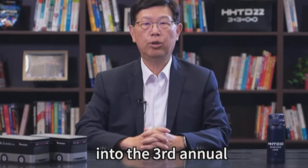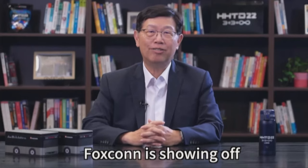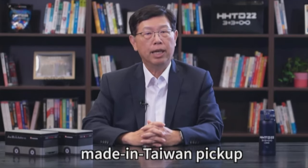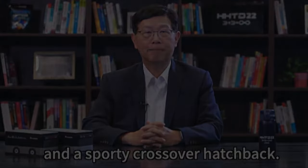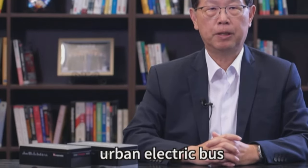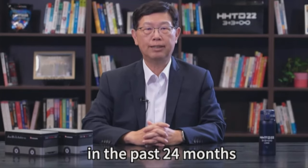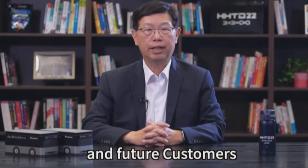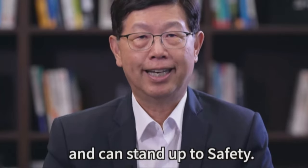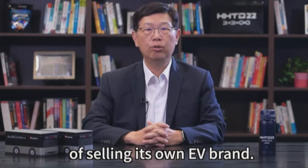Greetings to our international friends. Thank you for connecting into the third annual Foxconn Hon Hai Tech Day. Today is a celebration — Foxconn is showing off its fourth and fifth concept prototype EVs: the first made-in-Taiwan pickup and a sporty crossover hatchback. Commercial production is happening this year for our award-winning urban electric bus and a family SUV. Our lineup of five EVs in the past 24 months is to show our customers that we can design and build EVs that are good-looking and can stand up to safety. Foxconn is not in the business of selling its own EV brand.